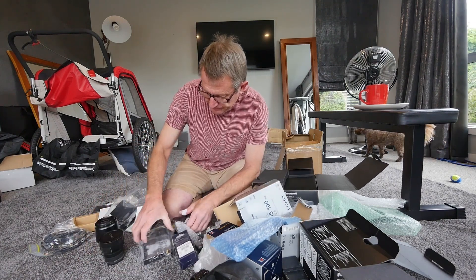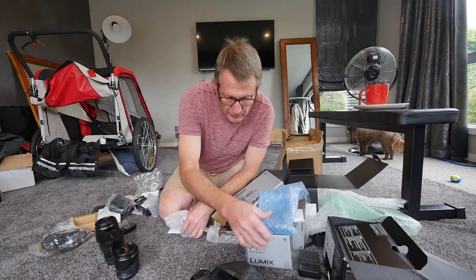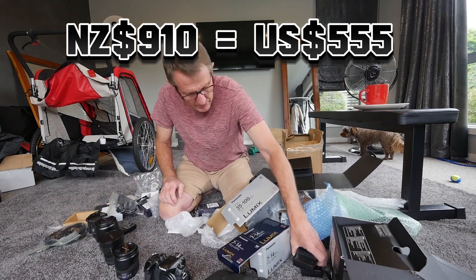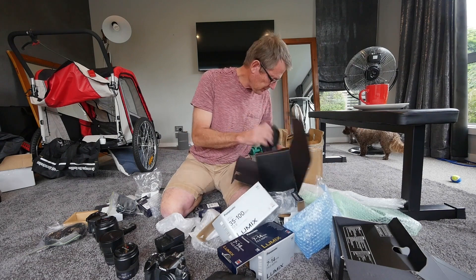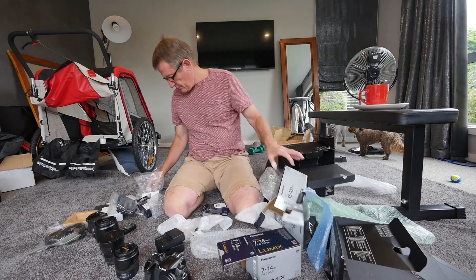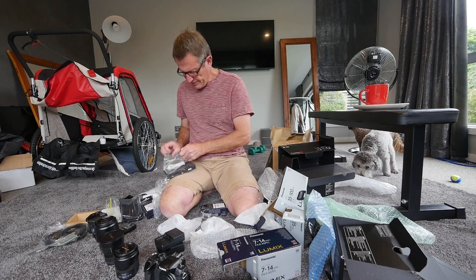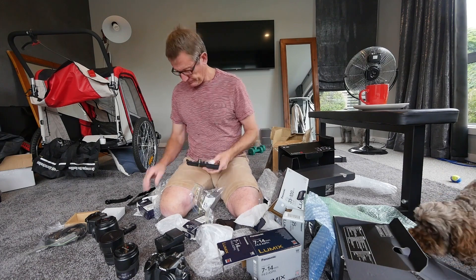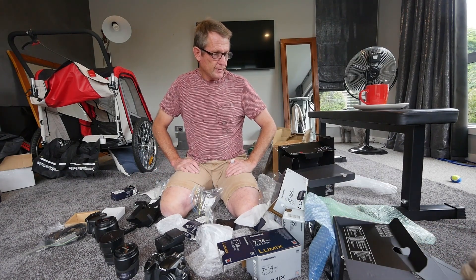All in all, I'm pretty happy with this deal. For $910 I think I've got a bargain. There's the monitor — a little 4K monitor. Good deal!